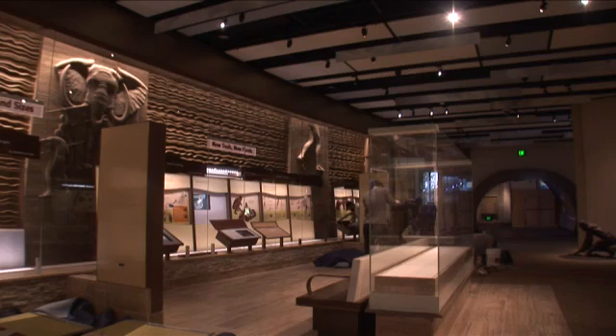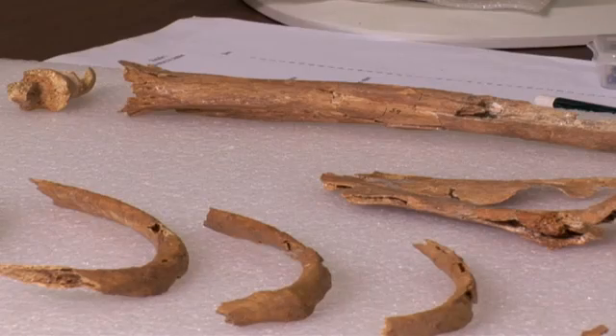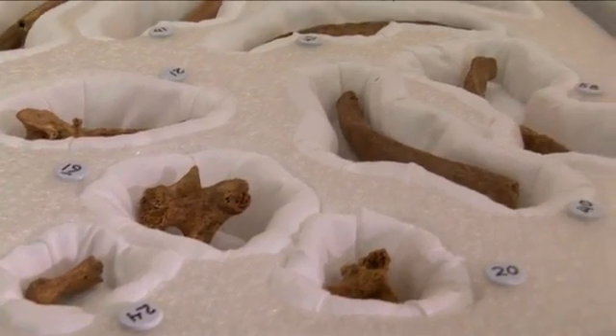The idea for the exhibition goes back 25 years. In many ways, I'm glad that we waited because there have been tremendous discoveries and growth of our understanding of the field of human origins.